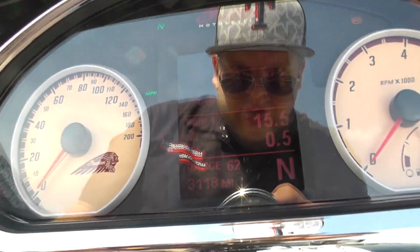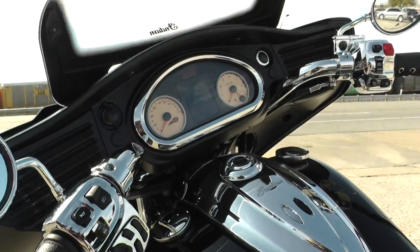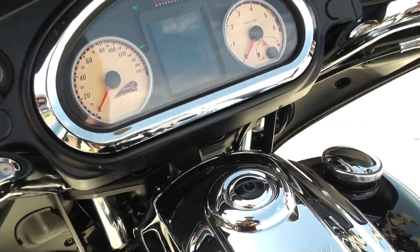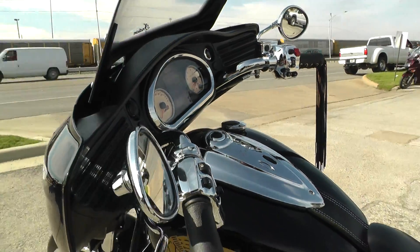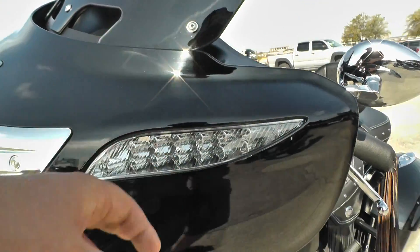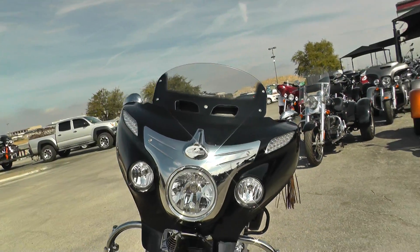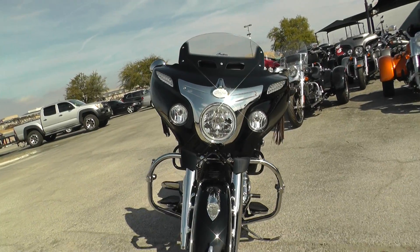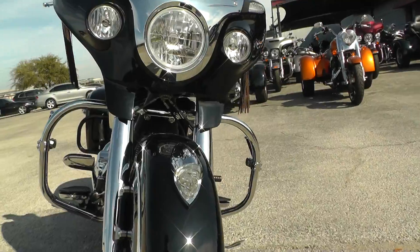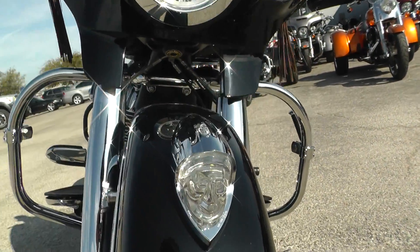It's only got 3,118 miles. You can see how you turn it on — you've just got a little push button right there. Front turn signals are integrated right into the fairing, which keeps everything nice and clean. Beautiful styled front end. Indian just hit it out of the park with this bike. You've got the Indian headdress on the front fender, and this actually lights up, so it looks pretty cool at nighttime.